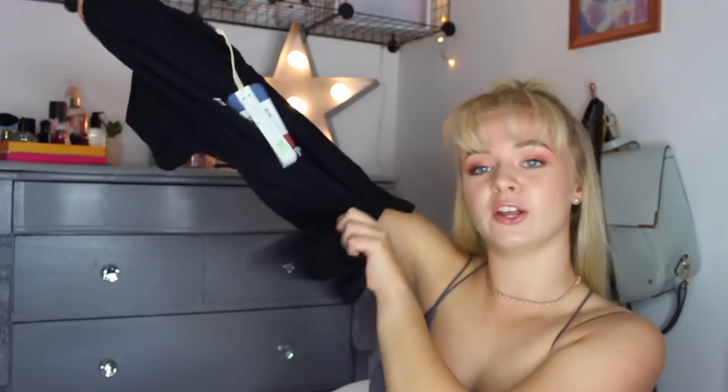Then from Urban Outfitters I got this Tommy Hilfiger top. It's literally just black and says Tommy Jeans on it, and I just really like it — I love Tommy Hilfiger as a brand. This is £35, which is a bit pricey because it is like a designer, but I like it. It's a small, and I'm just going to style it by tying it in a knot, which I do with all my t-shirts. It's just cute.